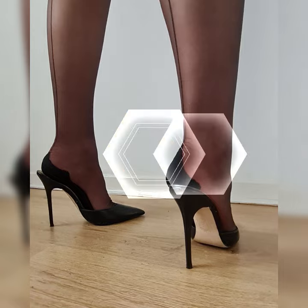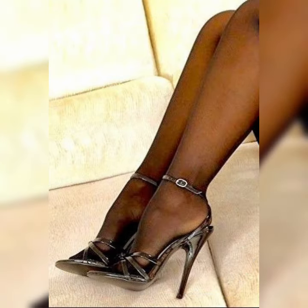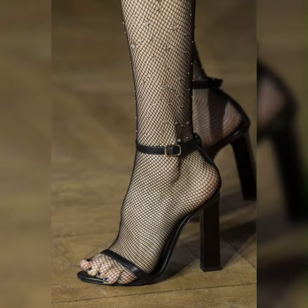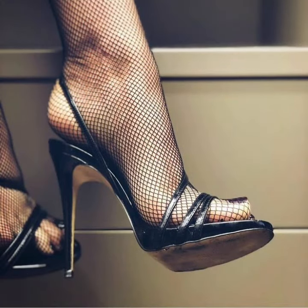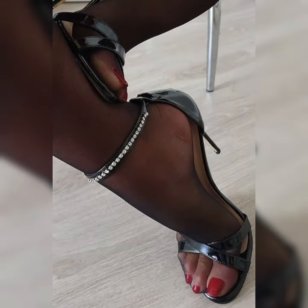Let's dive into the details of bucks for women. These shoes are typically made from high-quality leather and feature a lace-up design. They often have a low heel or are completely flat, making them comfortable for all-day wear. Bucks come in a variety of colors, but the most classic and popular choice is a rich, warm brown.